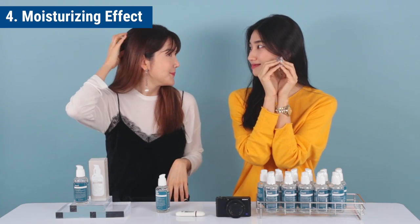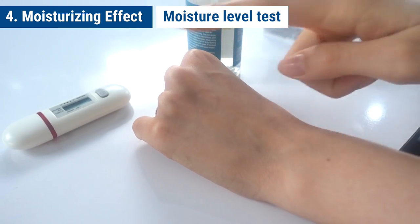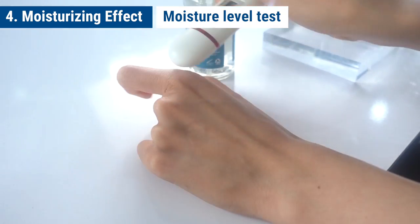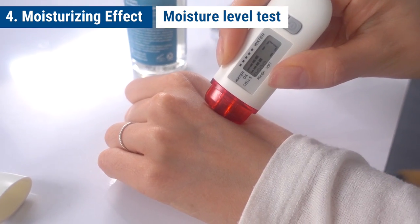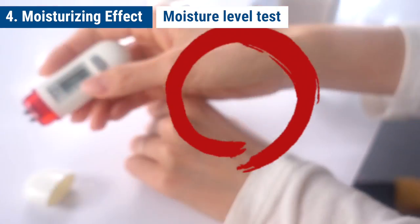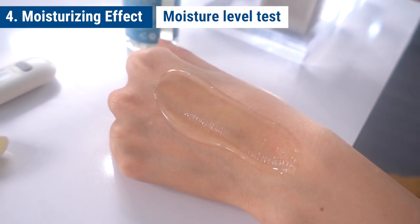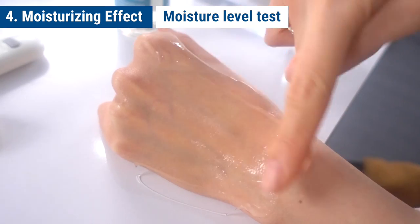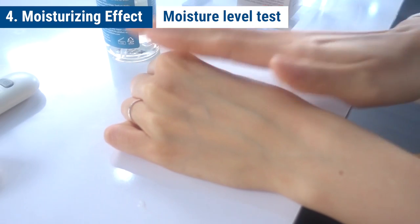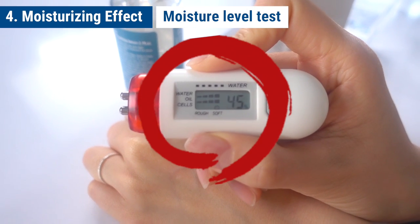Now we have a moisture level test. I'll check the moisture level before I put on the serum. It's 36 before the serum. Let's apply the serum now — every time I put it on, I'm like, it's so cool! I made sure to soak it all in. Wow — 45 after the serum!